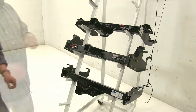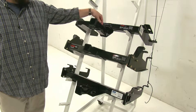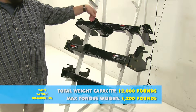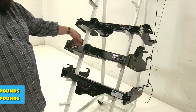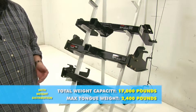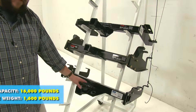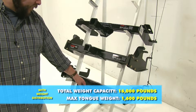When adding weight distribution, the ratings change a bit. The Curt class 4 goes to a 1,200-pound tongue weight with a 12,000-pound towing capacity. The Curt class 5 remains at 2,400 pounds tongue weight but gains an additional 1,000 pounds of towing capacity for a total of 17,000 pounds. The B&W hitch stays the same at 1,600-pound tongue weight and 16,000-pound towing capacity.